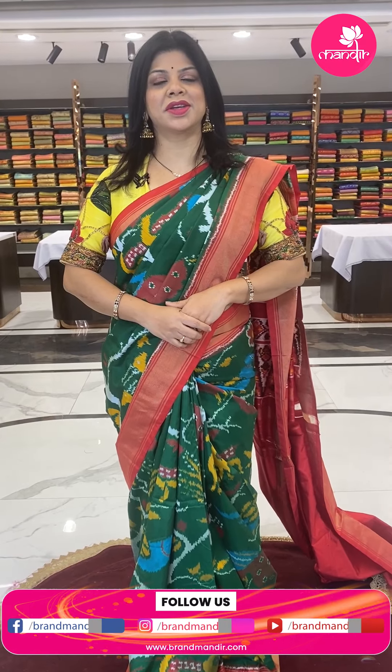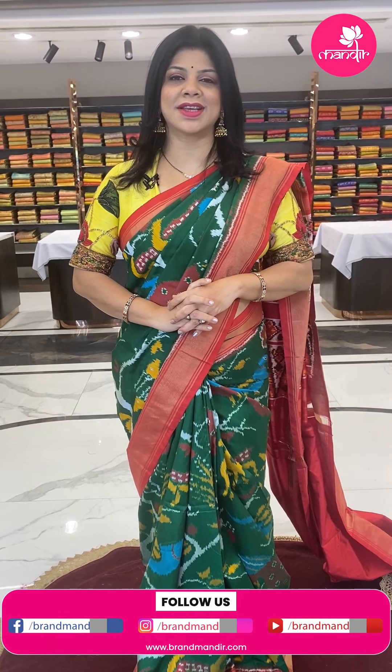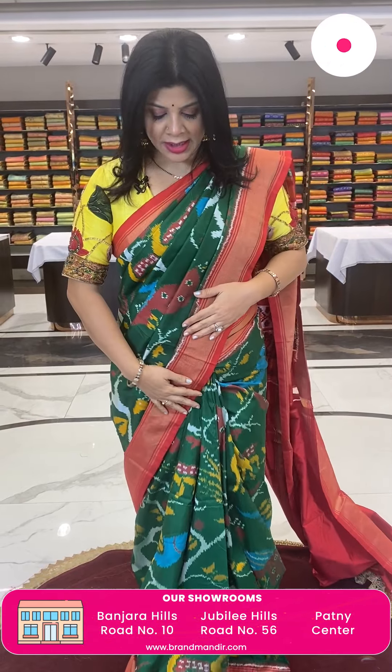Hello pretty and gorgeous ladies, hope you're all doing fine and healthy. I'm at Patti Center Brand Wonder store to showcase beautiful ikat silk sarees. Today I'm going to show beautiful ikat silk sarees — these are pure handlooms from Pochampali. Before that, follow us regularly on Instagram and Facebook at Brand Wonder page, subscribe to our channel Brand Wonder on YouTube, and press the bell icon so you never miss our new collections.